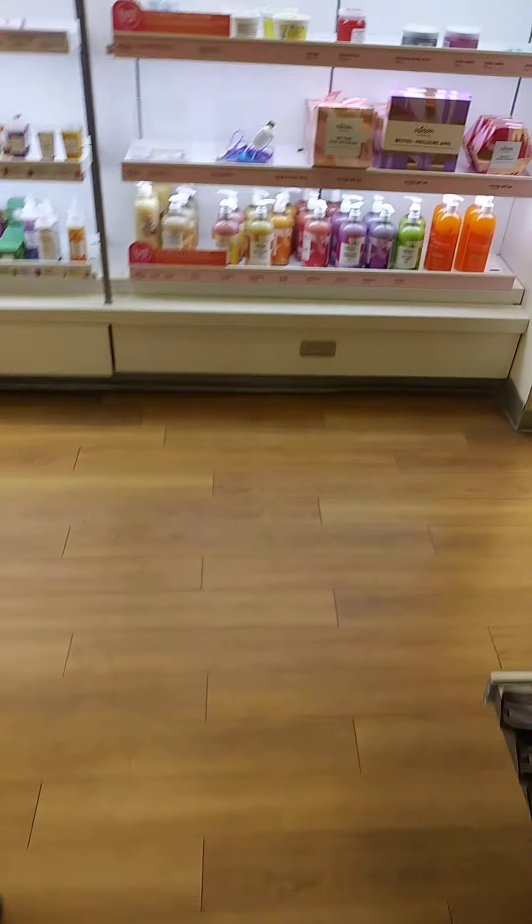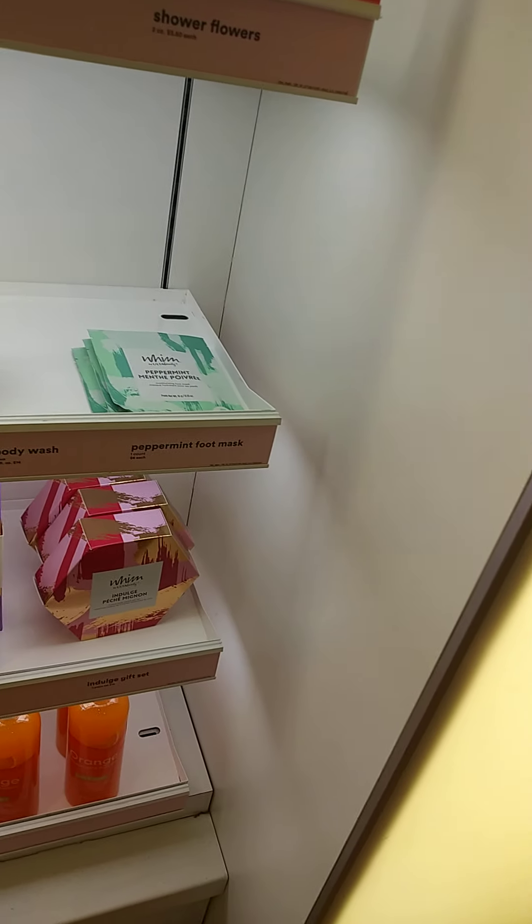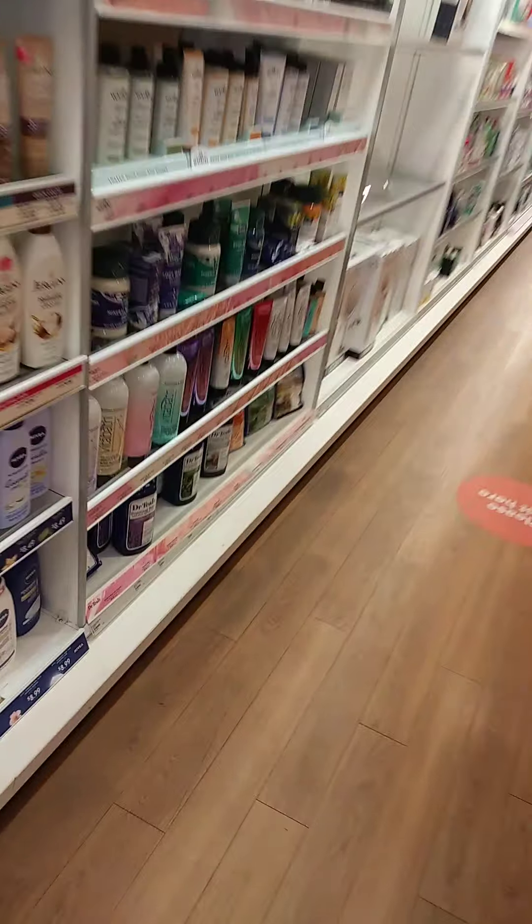I'm gonna skip the Makeup Revolution because you're not gonna believe what I did find. First I wanted to check out and see if they had any more things hiding over here because they have like a little clearance aisle — and everything, yep, right here.